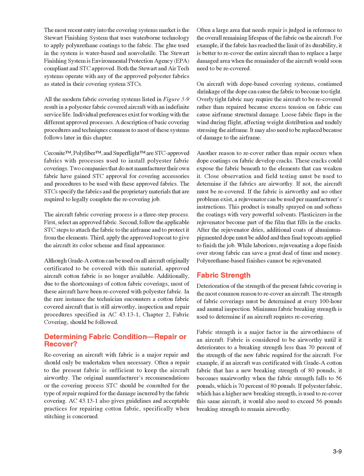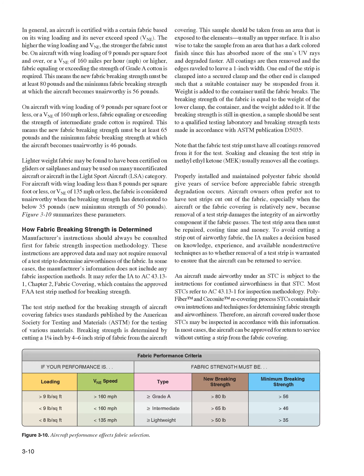Fabric Strength. Deterioration of the strength of the present fabric covering is the most common reason to recover an aircraft. The strength of fabric coverings must be determined at every 100-hour and annual inspection. Minimum fabric breaking strength is used to determine if an aircraft requires recovering. Fabric is considered to be airworthy until it deteriorates to a breaking strength less than 70% of the strength of the new fabric required for the aircraft. For example, if an aircraft was certificated with grade A cotton fabric having a new breaking strength of 80 pounds, it becomes unairworthy when the fabric strength falls to 56 pounds — which is 70% of 80 pounds. In general, an aircraft is certified with a certain fabric based on its wing loading and its never-exceed speed (VNE).